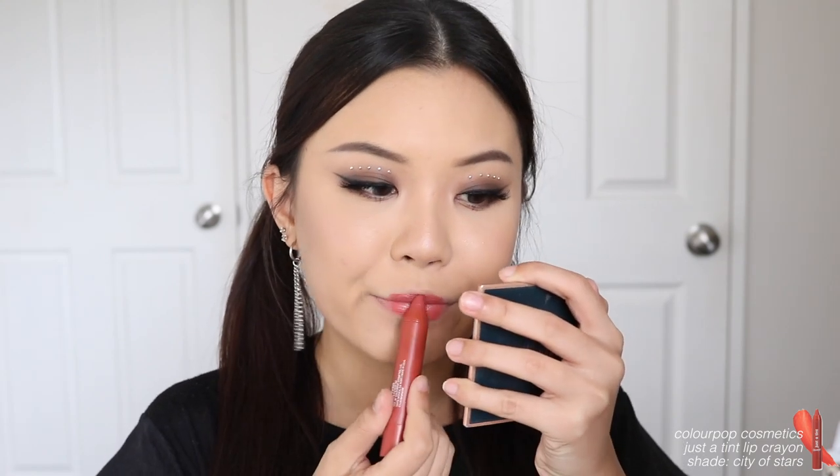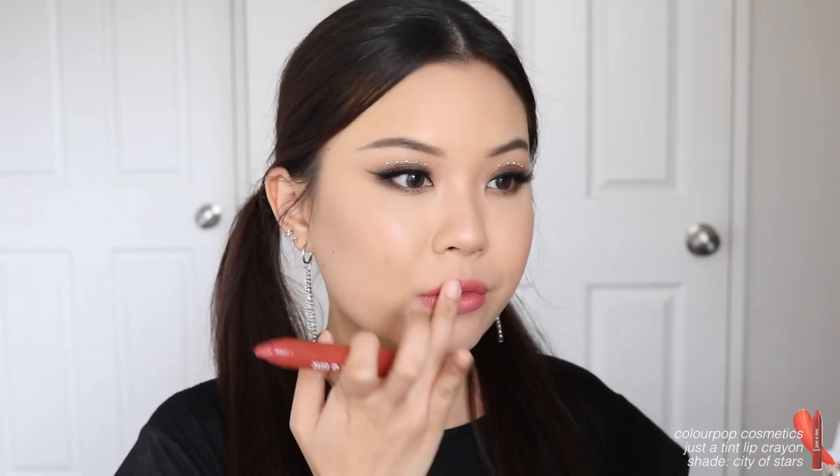Going with 'City of Stars,' a tinted lip crayon from ColourPop Cosmetics. The Chungha 'Stay Tonight' inspired makeup look is complete! I hope you guys enjoyed it — I had so much fun creating this, doing my hair in pigtails, wearing different jewelry, and piecing it all together step by step. If you enjoyed it please give it a thumbs up. Comment below any other makeup looks you want me to recreate. Sujin is coming up — just waiting for my bangs to arrive. Thank you so much for watching, please subscribe if you haven't already — love you guys, bye!